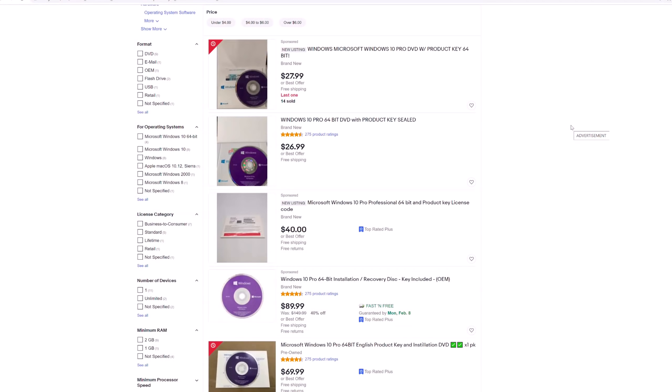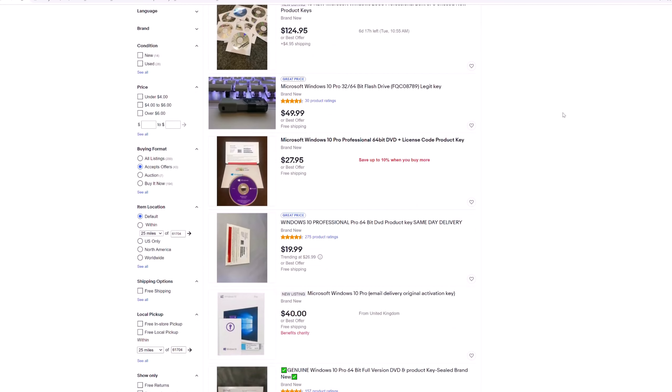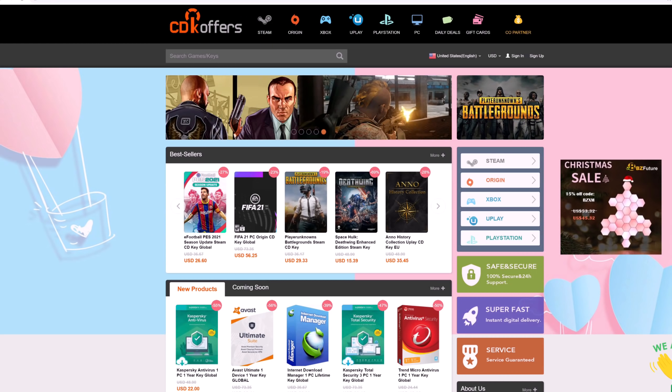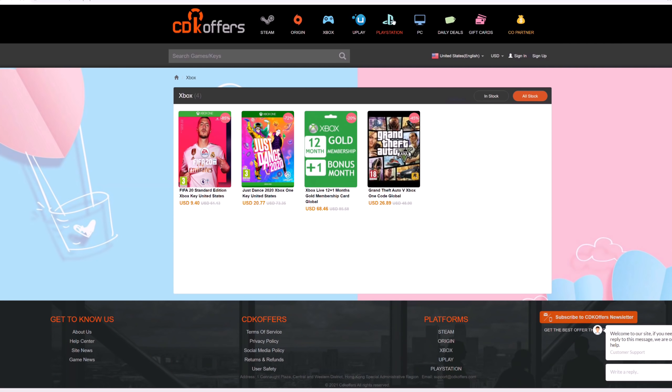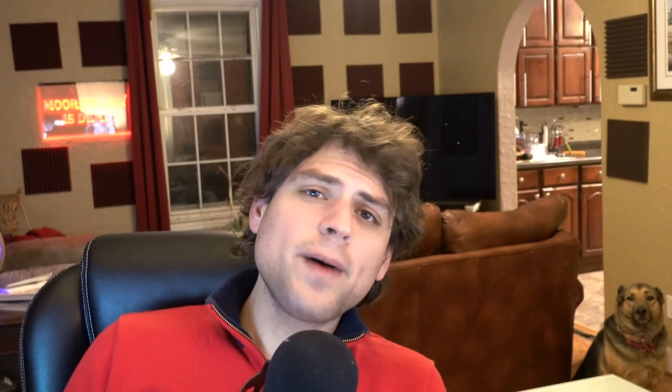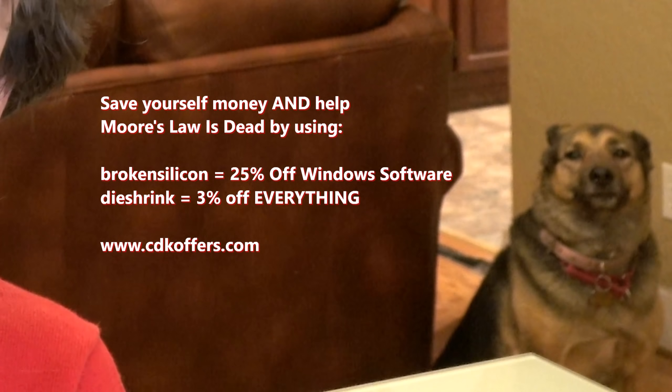Let's just admit it — nobody wants to pay full price for Windows 10 Professional keys. But shopping for deals on eBay can be a risky process that wastes your time, which is why you should simply go to cdkoffers.com. CDKoffers.com offers an assortment of Windows software products, Steam games, Origin games, Uplay games, and even games on Xbox and PlayStation. Help out Moore's Law is Dead and save yourself some money by using offer code BROKENSILICON for 25% off all Windows software, and DIESHRINK for 3% off everything on the website.